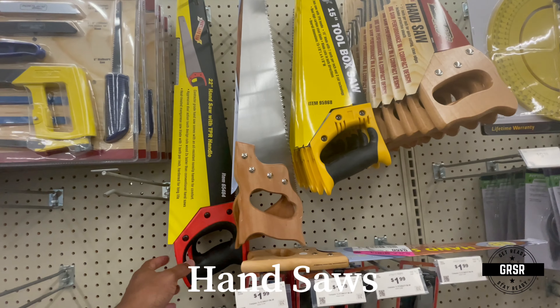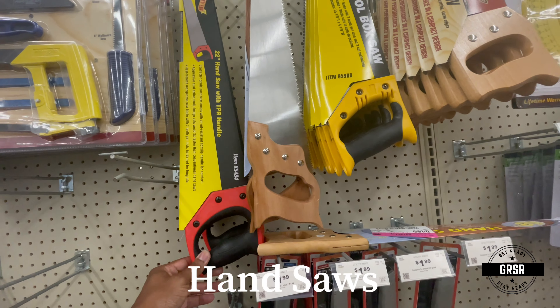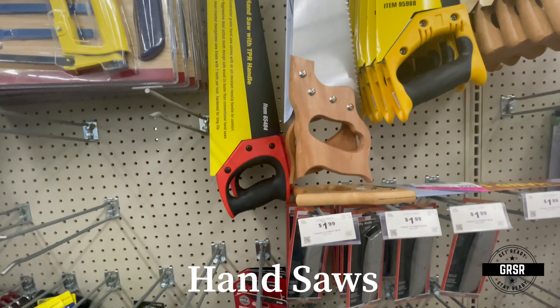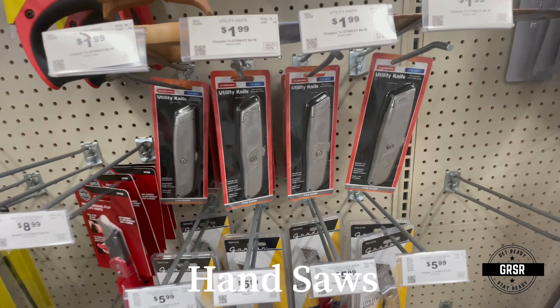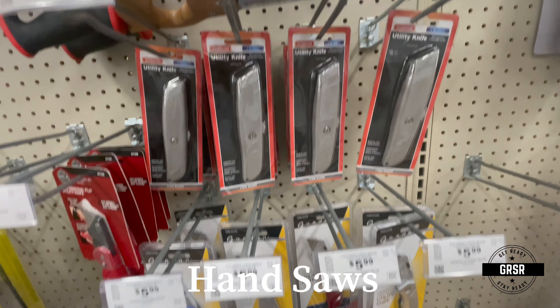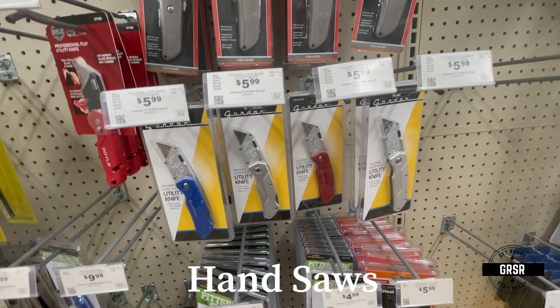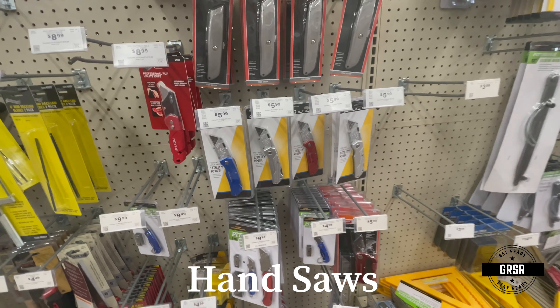Look at this — saws, hand saws. Good supply of those. Box cutters and utility knives as well. There's also a compass saw.